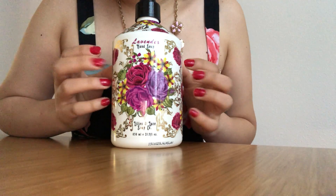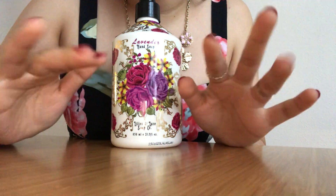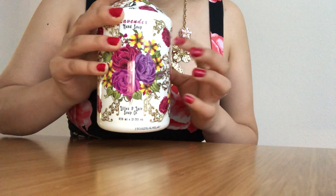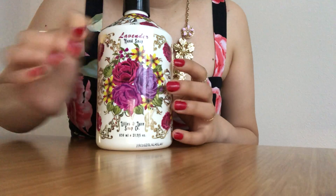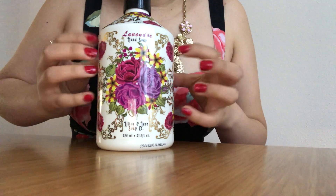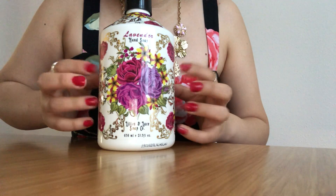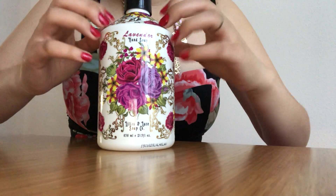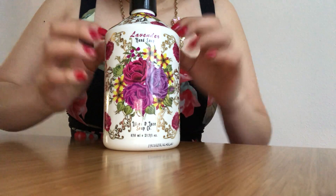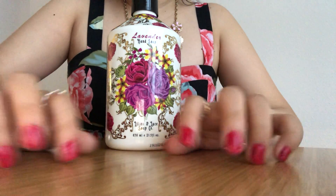Hi guys, so tonight I have a couple different bathroom bottles and they're all in the theme of floral rose. This one says lavender but this is the one exception. I do have another video where I'm just straight tapping and scratching on things, so if you want a no-talking version I do have that on my channel, but I thought it would be fun to give a soft spoken one for this video too.